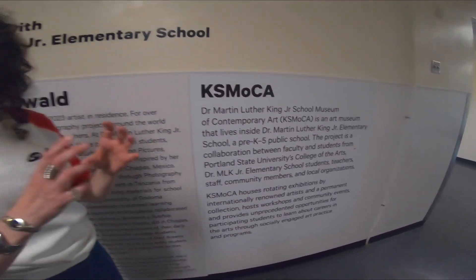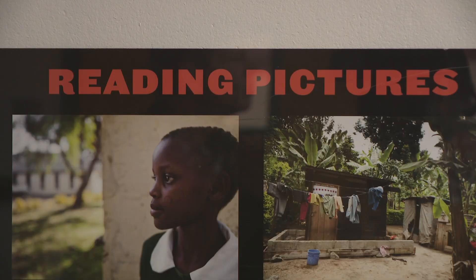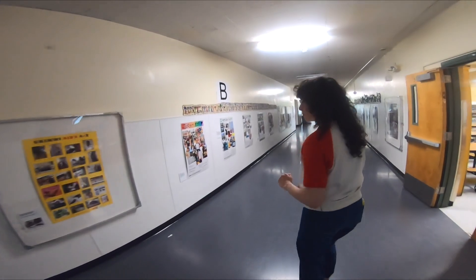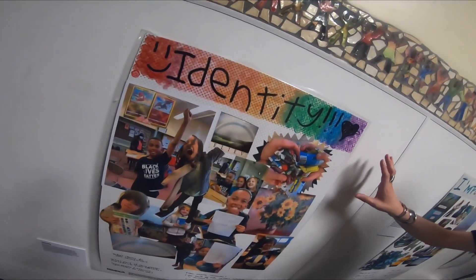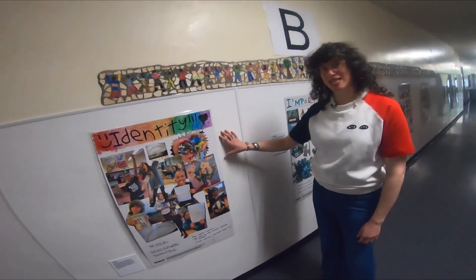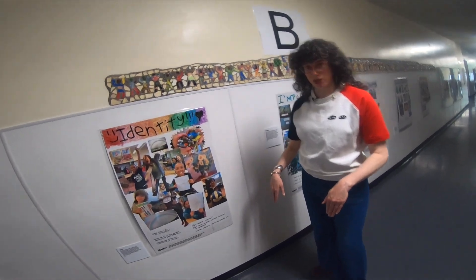Program manager Laura Glaser wanted to show me how a professional photographer's photos can hang alongside students' photos. These are posters that Wendy did in Tanzania with students and teachers there, and these are posters that were created by students and teachers at this elementary school.